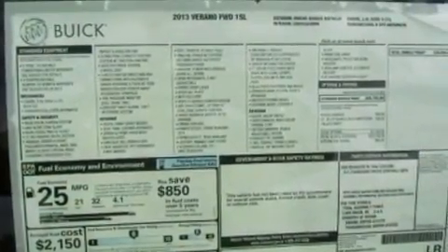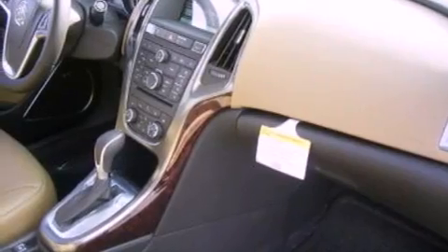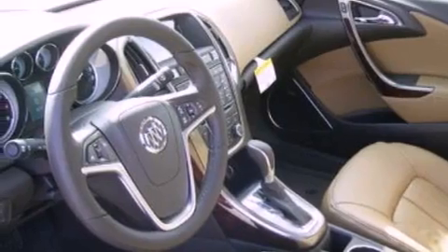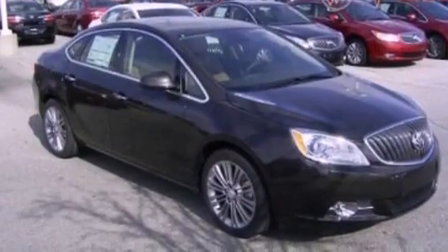Additional features include a tire pressure monitoring system, a heated steering wheel, aluminum wheels, cruise control, leather seats, a four wheel independent suspension, an engine immobilizer theft deterrent system, a chrome grill, dusk sensing headlights, and air conditioning. The heated seats can warm you up in seconds, keeping you and your passengers comfortable the whole trip.